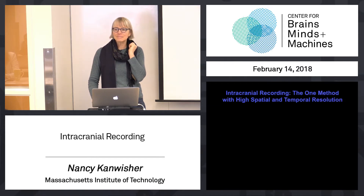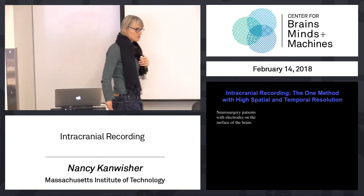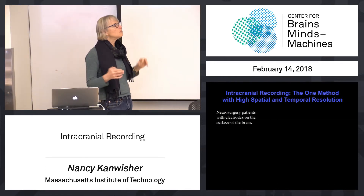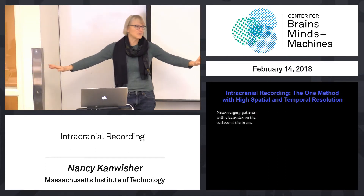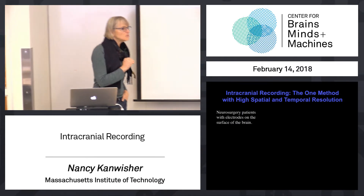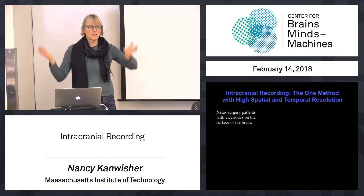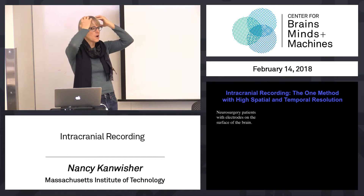There's only one way to do that, and that's intracranial recording. Like the video I showed you before — that was stimulation — but you can also use those electrodes to record. We're now talking human neuroscience. In humans, the only way to get both space and time with high resolution at the same time is in situations where a person is going to undergo neurosurgery and the neurosurgeons, for clinical reasons, have decided to stick electrodes on or in the brain.